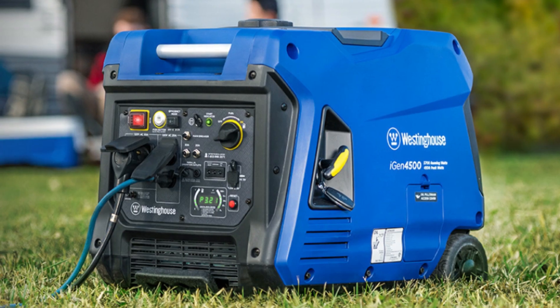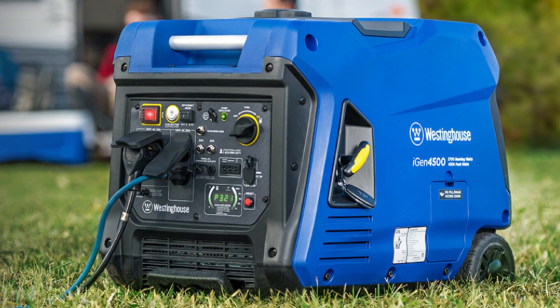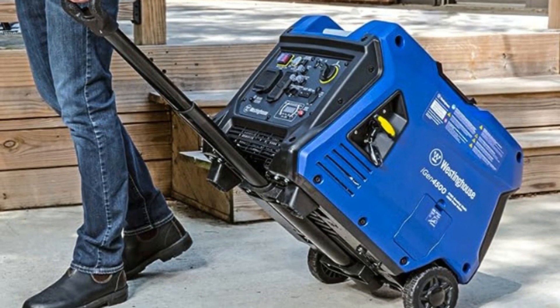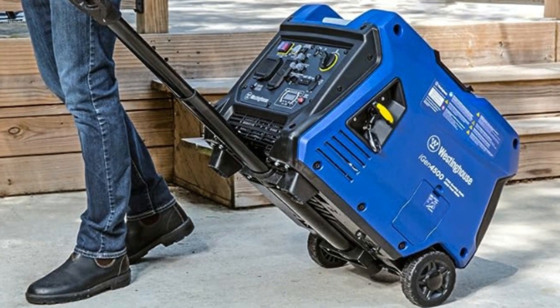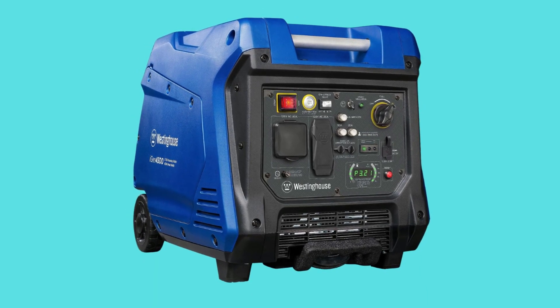Number 3: extremely quiet and extremely fuel efficient — as low as 52 dBA noise output and up to 18-hour run time on a 3.4-gallon gas tank. Features economy mode for maximum fuel efficiency.